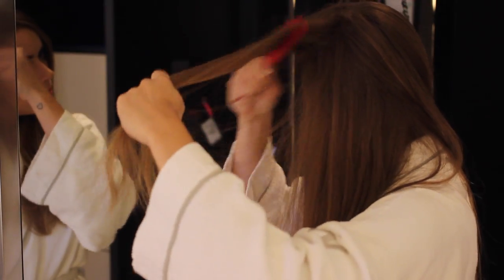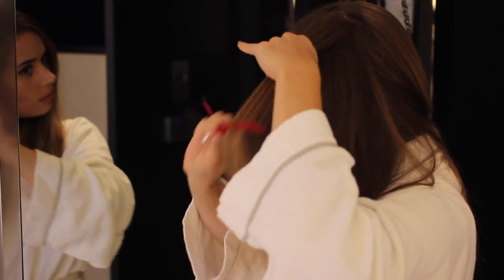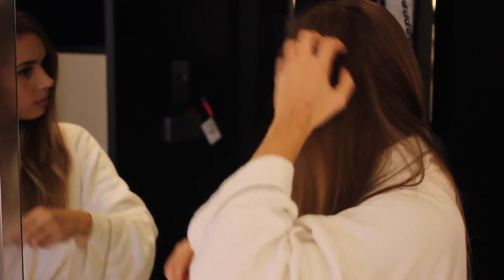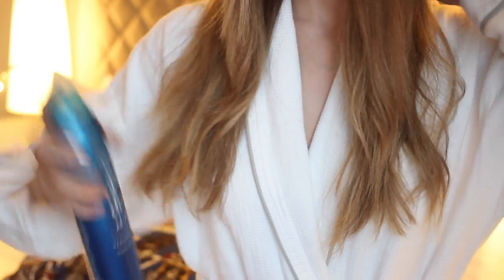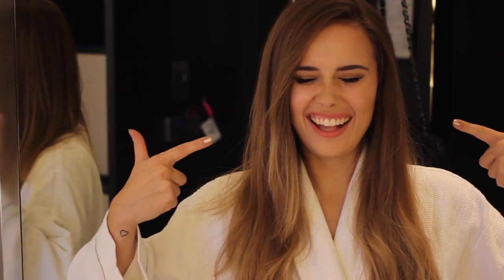Once the bottom of my hair is dealt with, I go back and back comb the top. I separate various different lengths of my hair and give it a quick back brush. Once that's done, I use my Bumble and Bumble Does It All Styling Spray to give some hold to the waves at the bottom, but also to my side part.